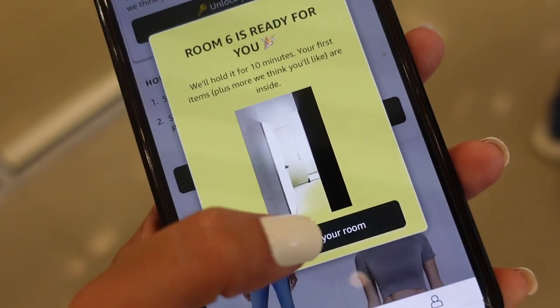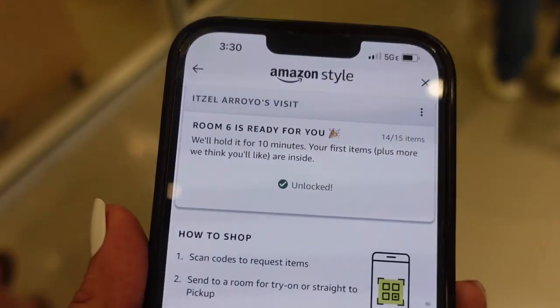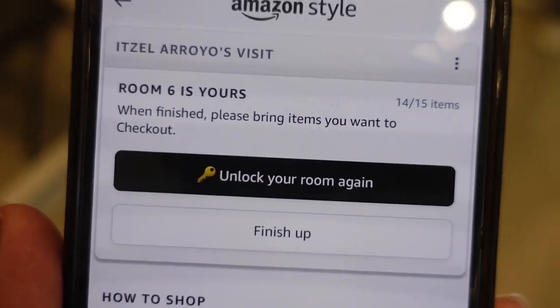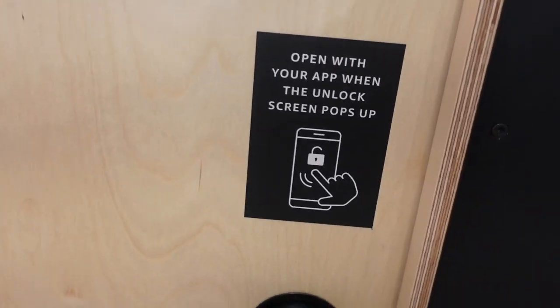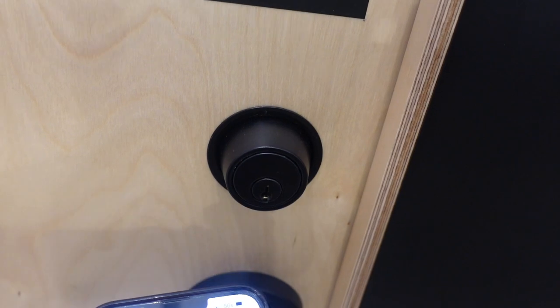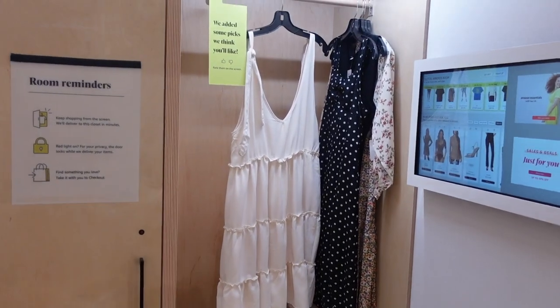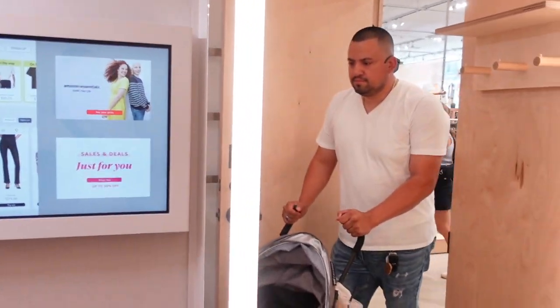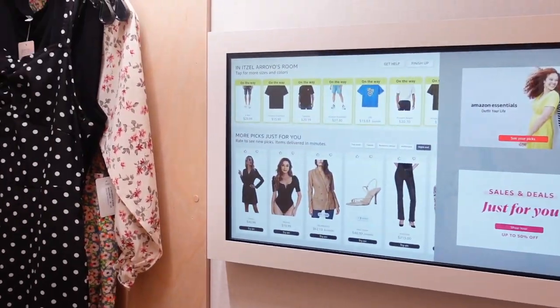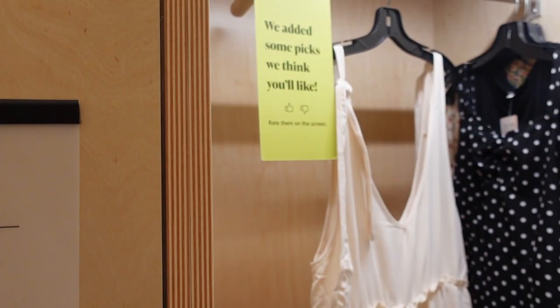Our fitting room is ready, and we go ahead and unlock it with our phone. Keep in mind, you can only take up to 15 items into the fitting room. Here's our fitting room with some of the items, and they also put some extra items in there just in case you want to try them out. They also have a separate little compartment where if the clothes don't fit or you need to exchange, you put them in there.